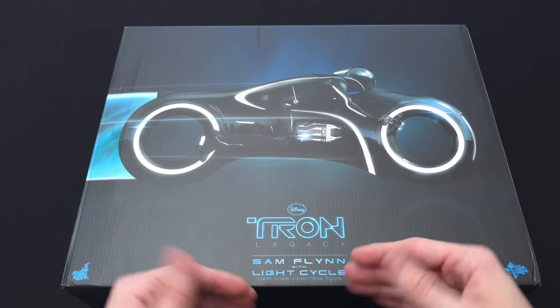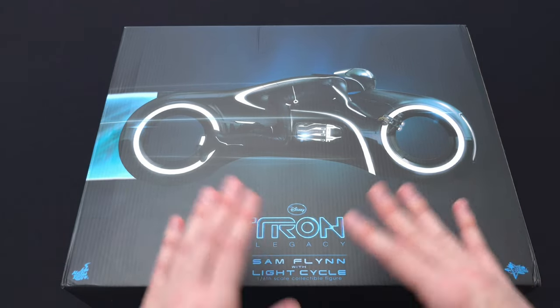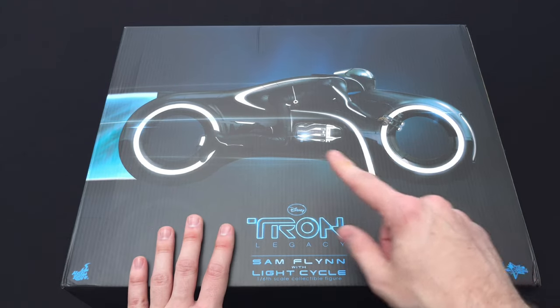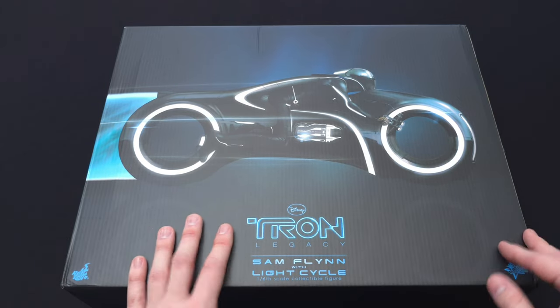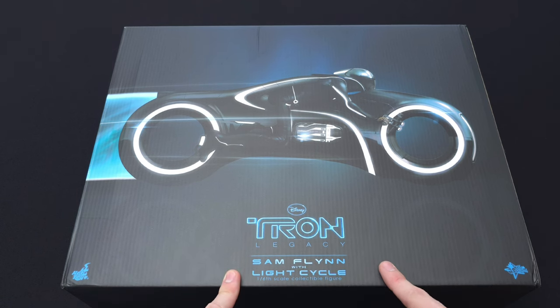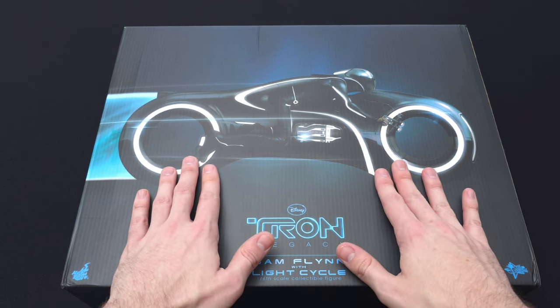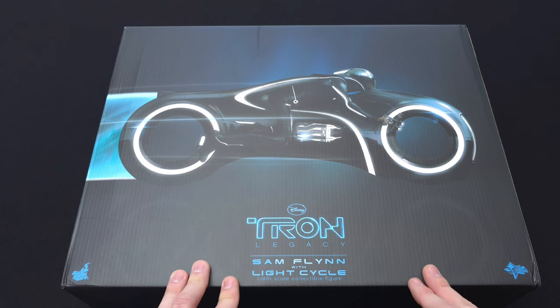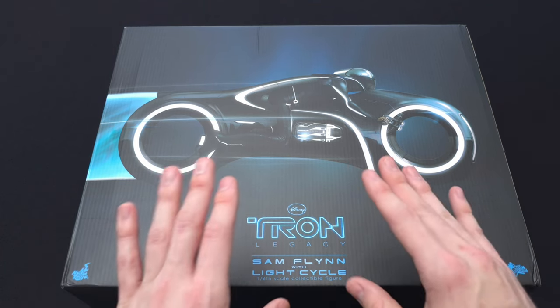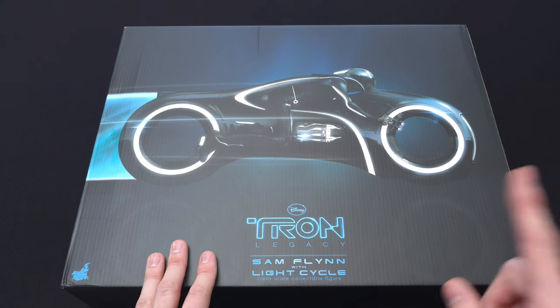I'm not going to pick the box up since it won't stay in frame. On the back you have that light band coming from the light cycle wrapping around the box, and on the front you have your Tron Legacy branding. This is not just the light cycle — we have the main character Sam Flynn with the light cycle, making it a whole vehicle set.